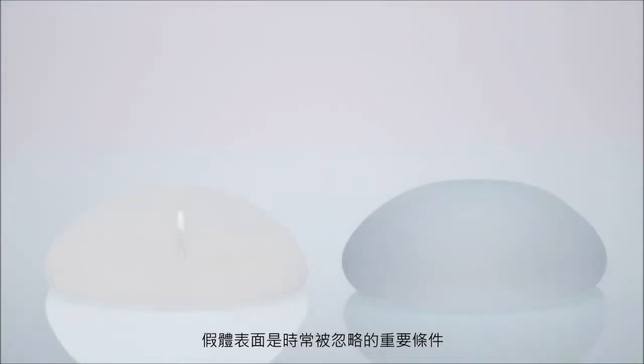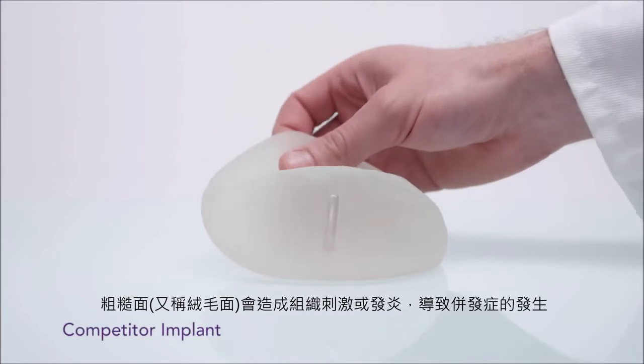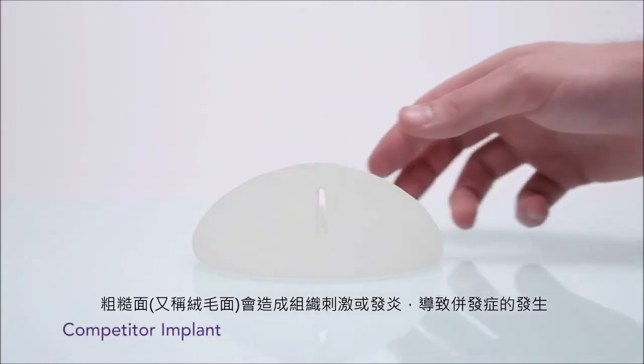An important aspect that is often overlooked when choosing implants is the surface. Some clinical data suggests that the surface texture of a breast implant can affect the risk of breast enhancement complications. Implants with a rough texture may lead to complications due to tissue irritation and inflammation.